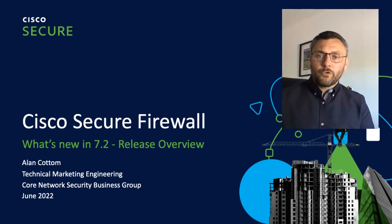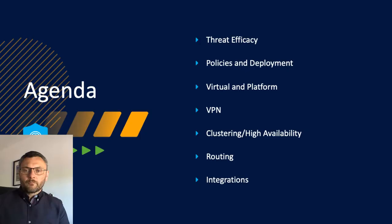On top of that, I have a new product launch to tell you about: the Cisco Secure Cloud Delivered Firewall Management Center, available with the 7.2 release. Here are some of the topics I'll be covering. I'll be talking about Encrypted Visibility Engine, elephant flow support, and more as part of our threat efficacy advancements.